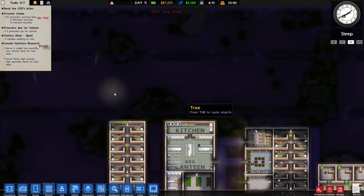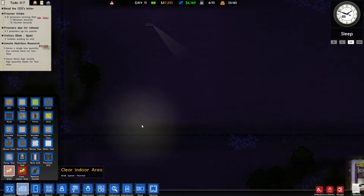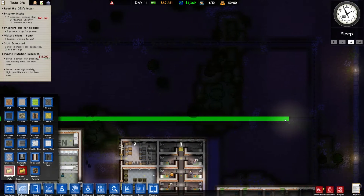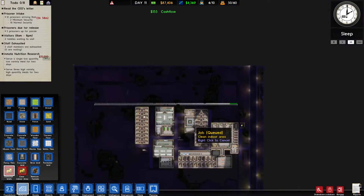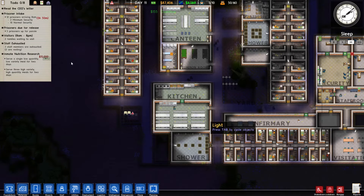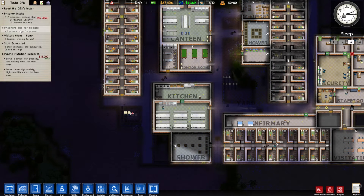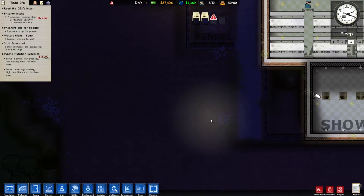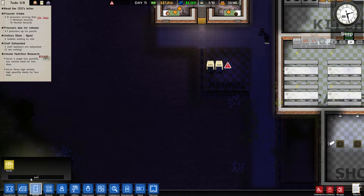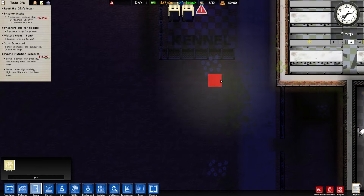Okay, have we finished our fence yet? Yes, and these guys are stuck so we better get this fence out of here. We need to do expansion — we have five prisoners up for parole, which means we absolutely need a parole room. Let's check the requirements: it has to be five by five minimum, and I think that's all we'll do.